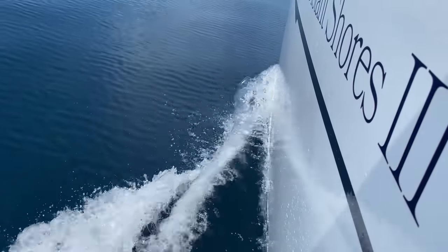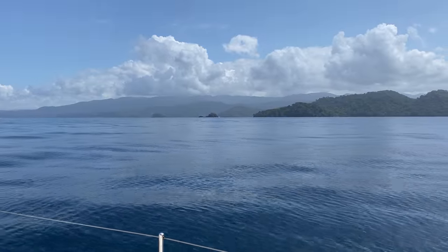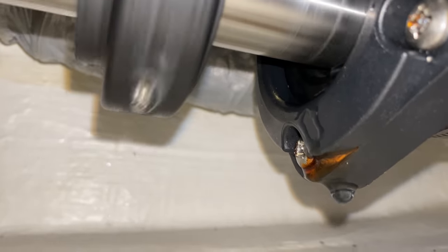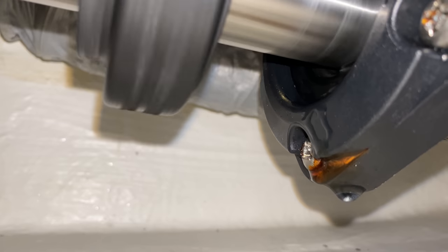The wind drops to a flat calm and we motor three hours on to Linton Bay, but find there's a new leak in the drive shaft seal when we're motoring — something to deal with at the dock the next day.